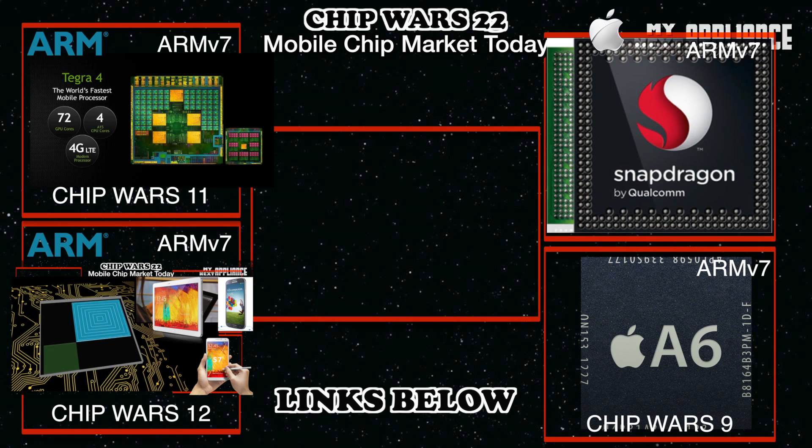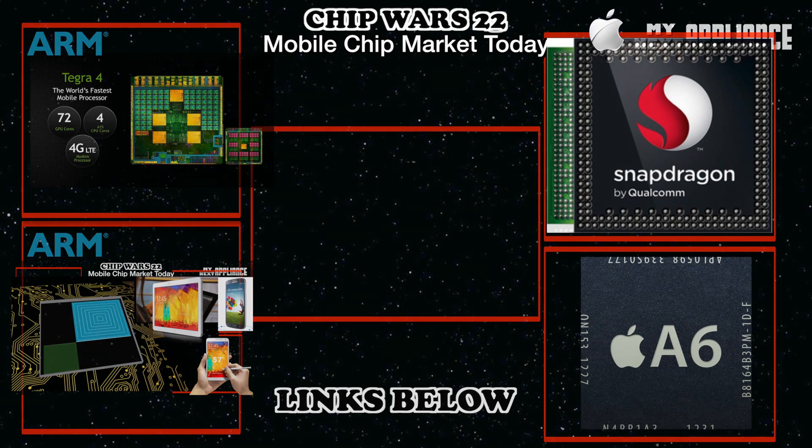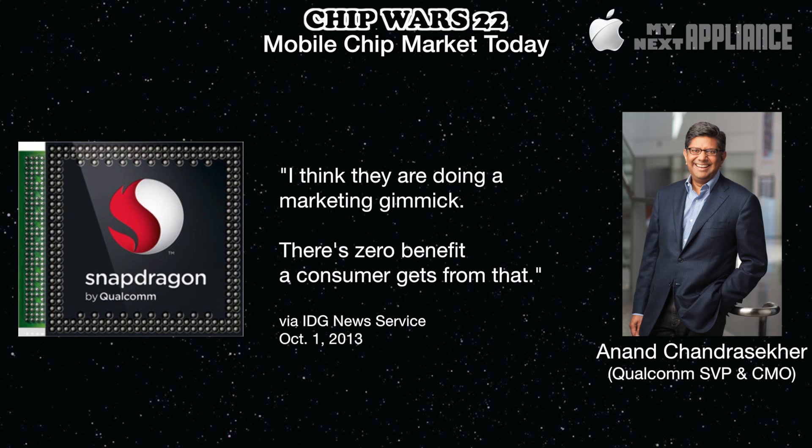At launch, Apple's A6 was the highest-performance mobile ARM chip on the market. Since then, Qualcomm released two updated cores, taking back the performance title. But now with Apple's new A7, Qualcomm may have been caught flat-footed. Recently, Qualcomm responded by saying Apple is doing a marketing gimmick and there's zero benefit a consumer gets from 64-bit. Qualcomm doesn't have a 64-bit chip ready yet.